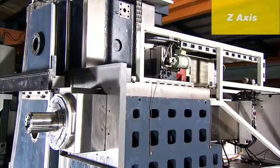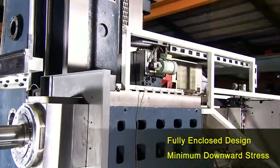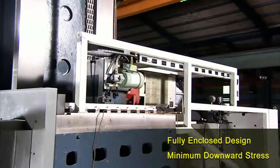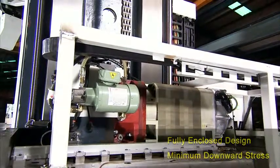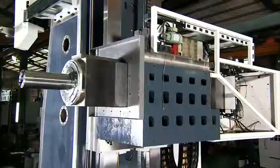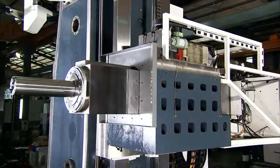The Z axis uses a fully enclosed design, so that when extended, it maintains optimum rigidity, allowing the cutting forces to be evenly dispersed to the machine structure. This design is different from those of other machine builders, in which the machining stresses can be focused in a single direction, impacting upon both machine accuracy and surface life.